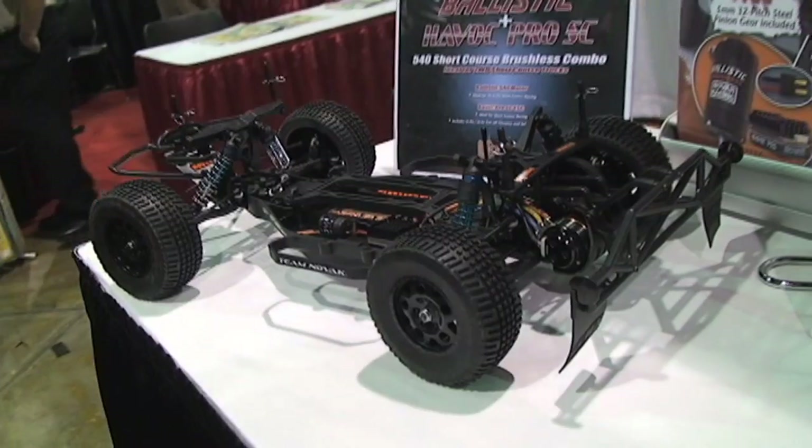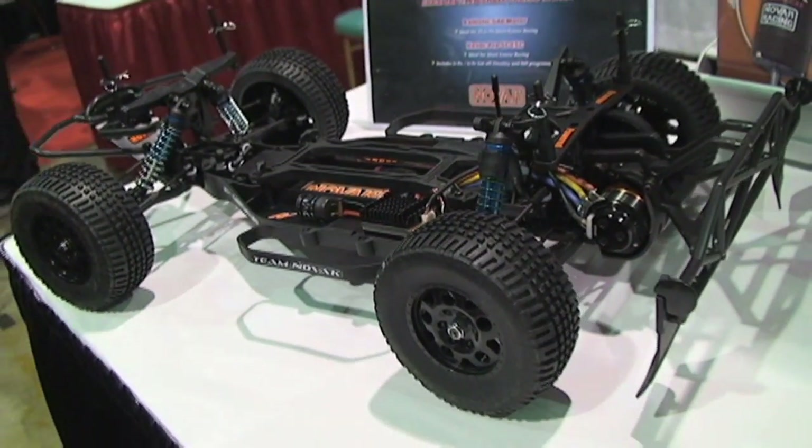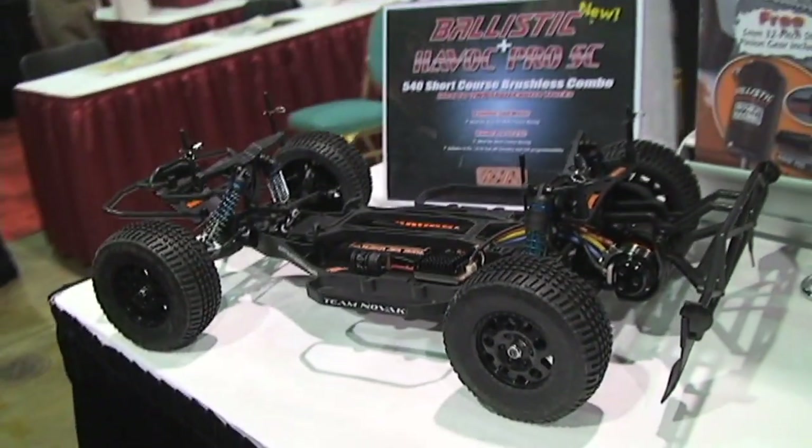Well, the Havoc Pro SC has been out with the 540 motors to use in the four-wheel drive short courses, but we've released it again with the 540 size, the smaller motors, for the normal two-wheel drive short course applications or any of the regular off-road guys that are out there.